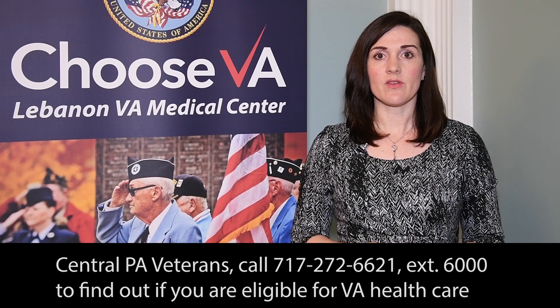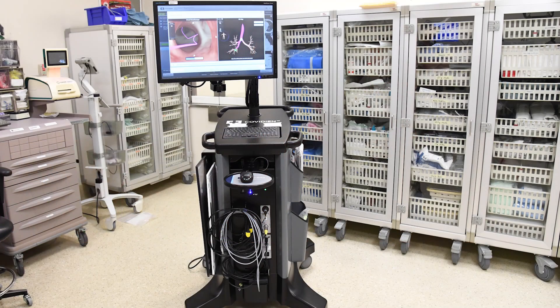Lebanon VA Medical Center has recently acquired a machine that provides life-saving early detection of lung cancer for veterans. Spearheading the project is Dr. Michael Stefanski, a pulmonologist here.